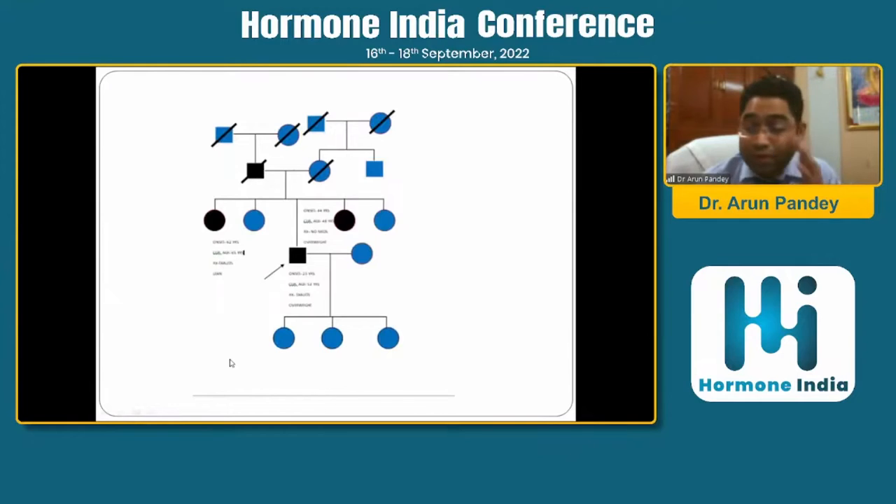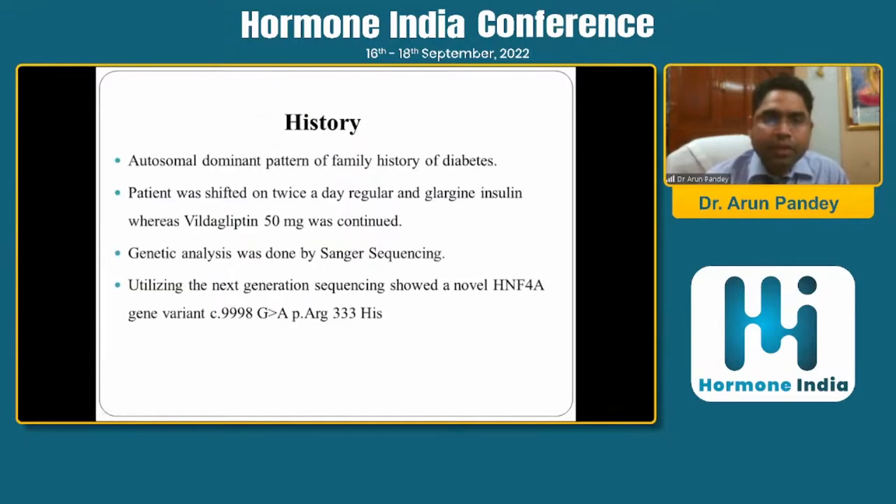He was fed up of insulin and asked if there was any way to stop it. On taking the family history, his father had diabetes, all family members were lean, and his own BMI was not very high at 25. This autosomal dominant pattern of inheritance prompted us to send gene testing.